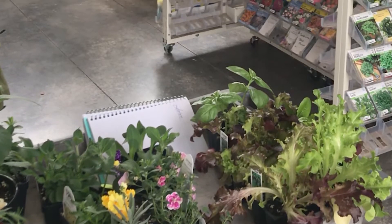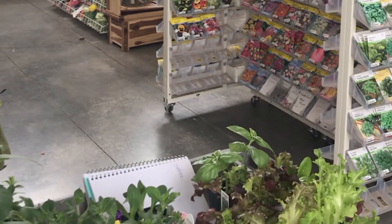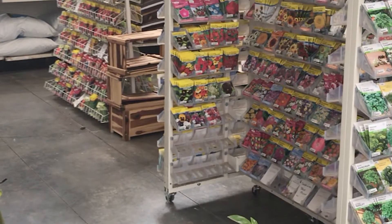Here's my trolley with all my things on it that I thought might really work for me. I also added some potting soil.